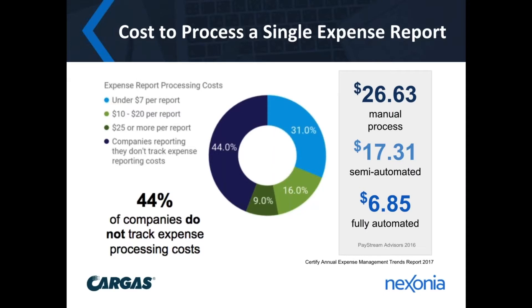When you look at expense reporting, there's a cost as well. Even with a manual process — which is typically perceived as being free because it's created in-house — there is a cost involved. According to PayStream Advisors, they found that the average cost of processing an expense report manually, a single report, works out to about $26.63.